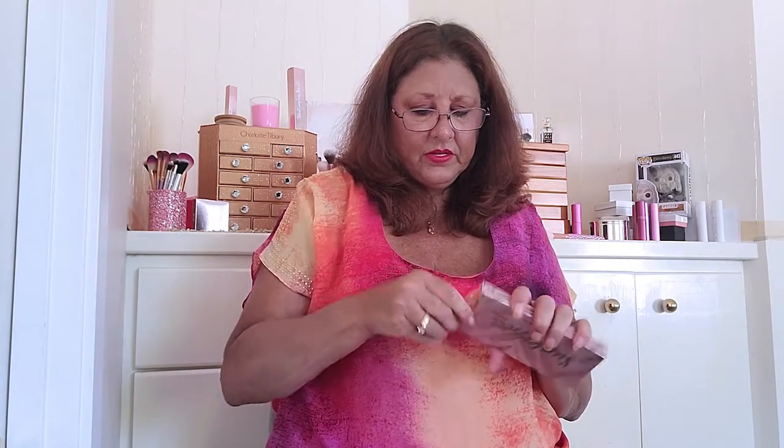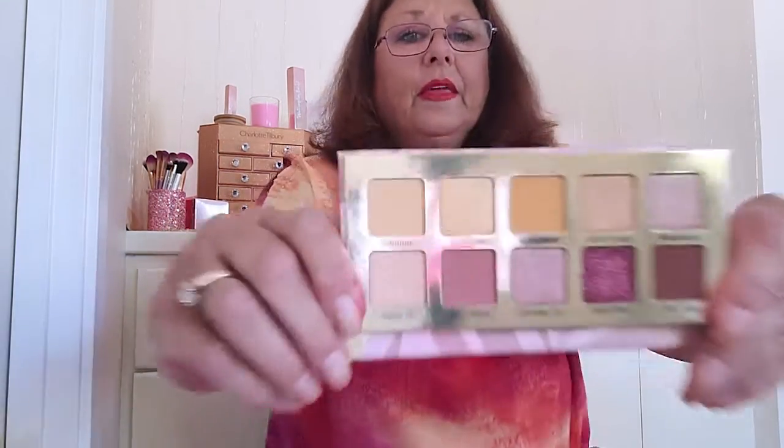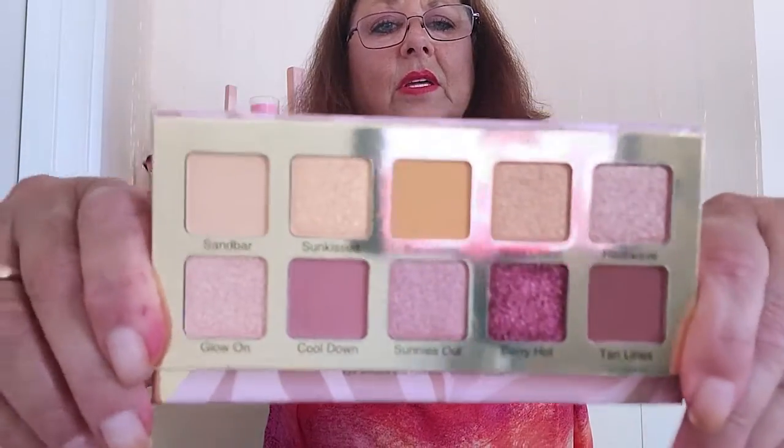Let's get in here and see what this looks like. I'm excited. I love Violet Voss. When you take it out, it looks just like the carton. This is summer. They're very pretty. You get a nice mirror. Those are the colors — look at how pretty.